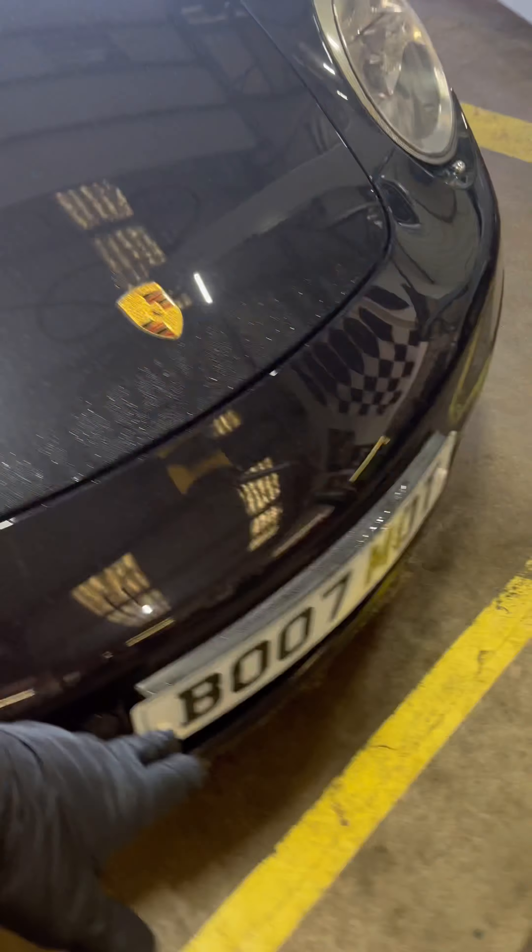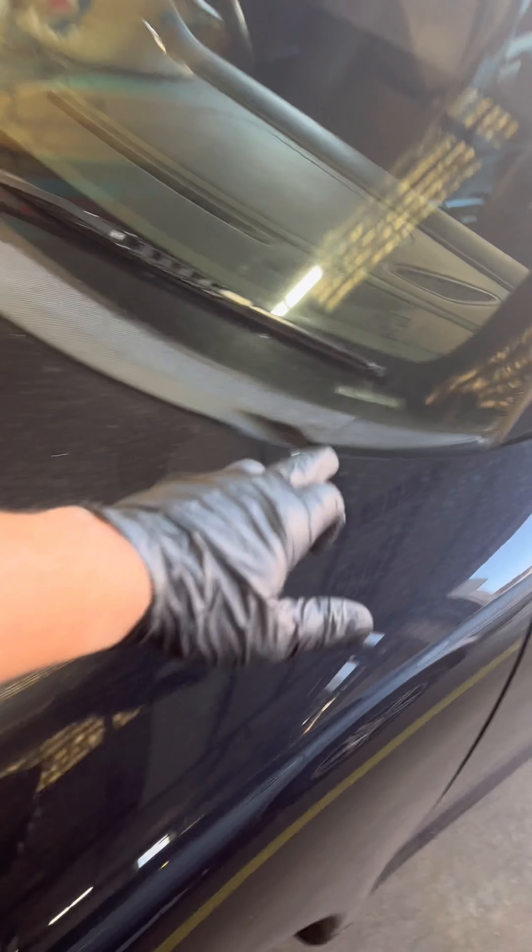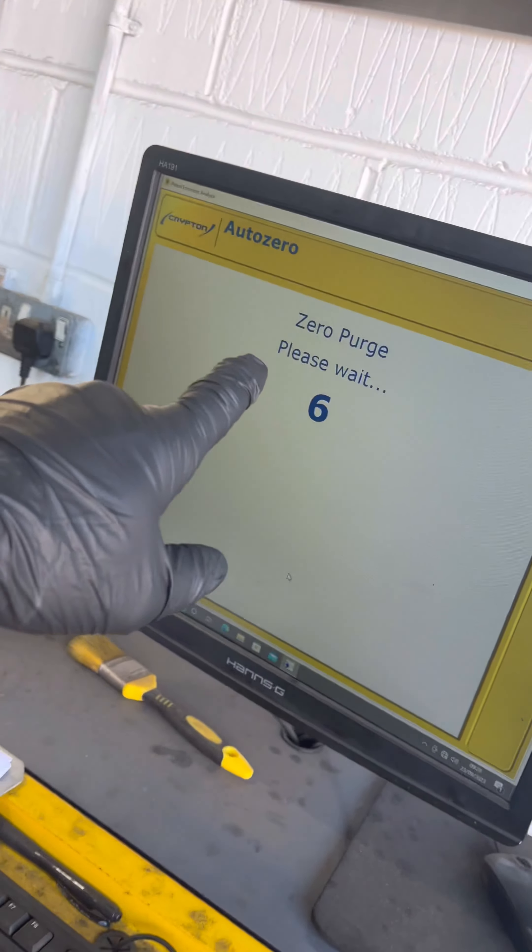Before I can even log on to do the MOT, I have to check a few things. One is that doors, boot, and bonnet all open and close - we have to do this before we can do the MOT. Then we have to check number plates to make sure they match front and rear. We have to find the last six of the chassis number so we can put that in the computer and it all matches up. That's one of the boring but necessary bits.